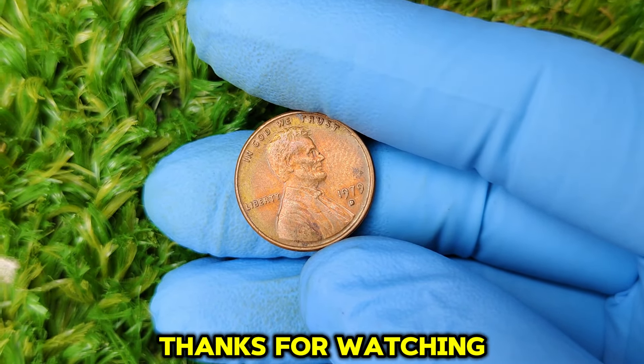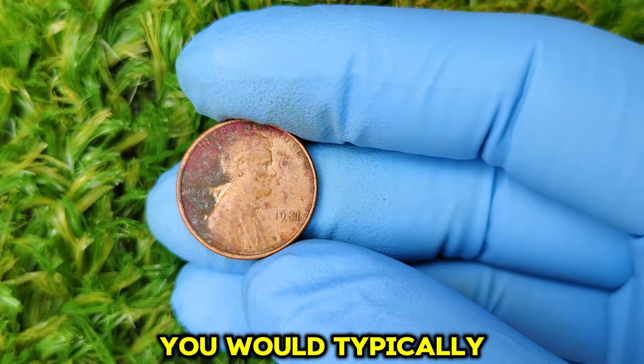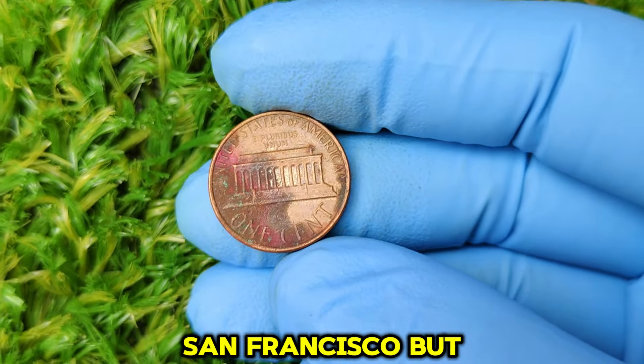Most U.S. coins have a small letter indicating the mint where they were produced. For Lincoln pennies in 1981, you would typically see a D for Denver or an S for San Francisco. But on this particular penny, there's no mint mark. The 1981 No Mint Mark Lincoln penny was struck at the Philadelphia Mint. Philadelphia is unique because, historically, they didn't use a mint mark for pennies — so technically, all 1981 Lincoln pennies from Philadelphia don't have a mint mark. That might make you wonder: why is this particular penny worth so much when thousands of other no-mint mark pennies from 1981 exist?